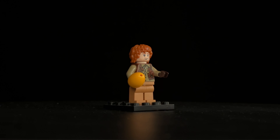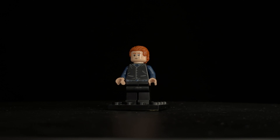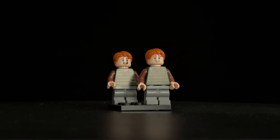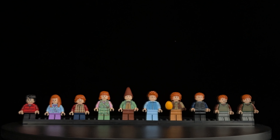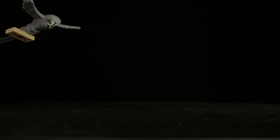Arthur Weasley is another highlight, featuring a detailed torso print and a unique hat piece, along with an optional hairpiece for indoor scenes. Percy is ready for bed in his pyjamas, while Charlie is depicted with a dragon egg, hinting at his work with magical creatures. Interestingly, Charlie's hands are different from the others, as he comes with gloves. Bill, the eldest Weasley son, is included as well, and the twins Fred and George come with short, bendable legs and matching outfits but with distinct head prints. All the Weasley minifigures feature dual face prints. The set also includes Errol, the clumsy family owl, crashing into a window with Hogwarts letters in tow.